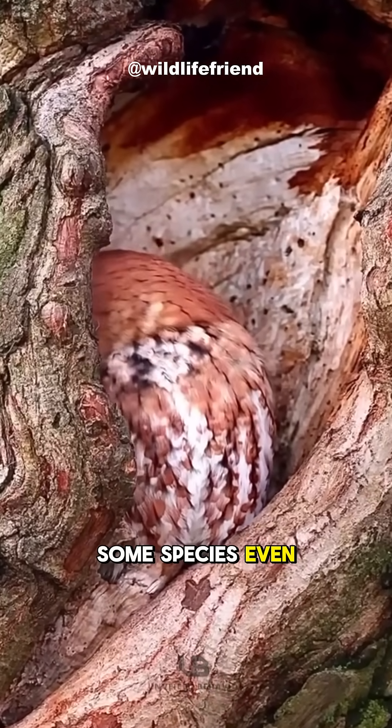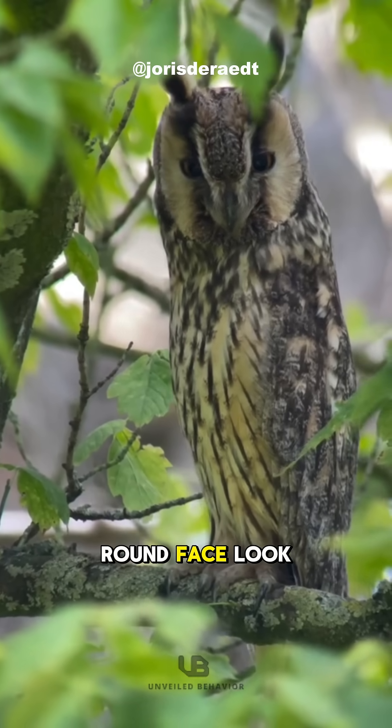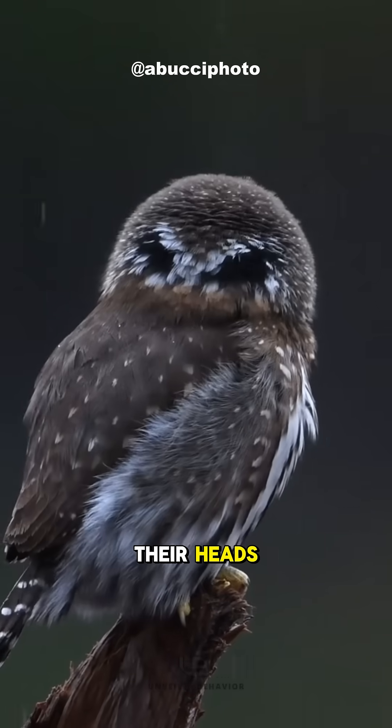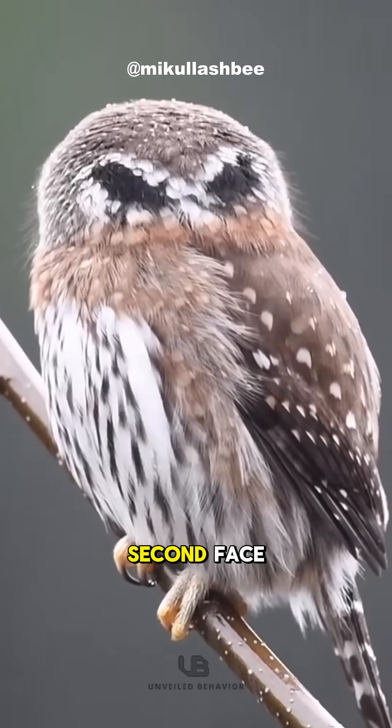Some species even have little feather tufts on their heads that make their round face look less obvious. Some owls have fake eyes on the back of their heads. When they tilt their head forward, it looks like they have a second face.